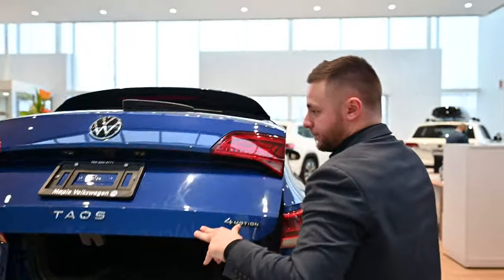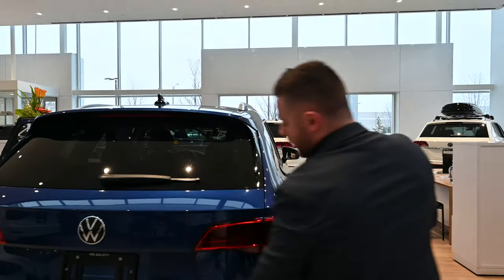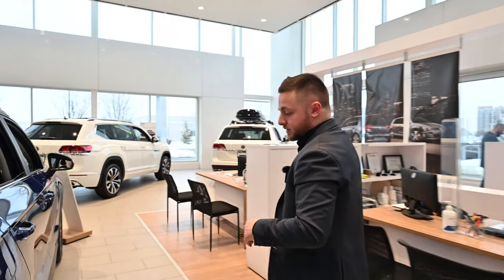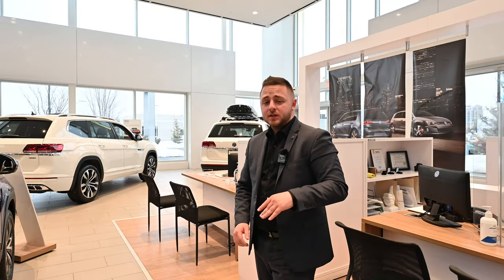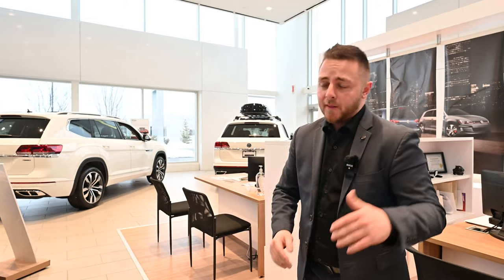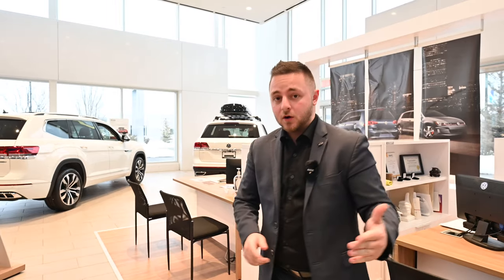Let me just close this trunk back up. All-wheel drive is available on the Comfortline model and Highline. The Taos starting price is around $29,000. Depending on the features and the way you spec it out, you could go to $35,000, which is where this one is sitting right now. If you're looking for a Highline model, you're closer to the $37,000–$38,000 range.